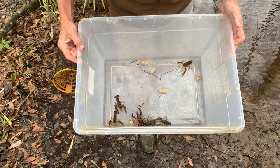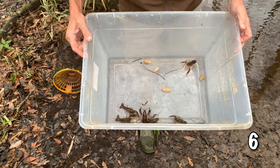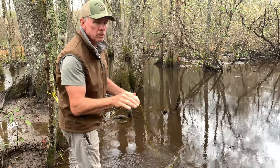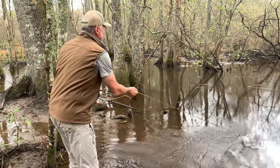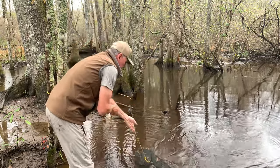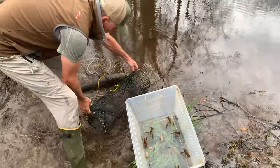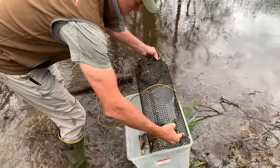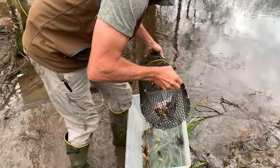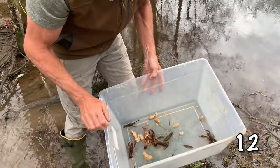They're not great size, but not bad. Six of them out of the first bucket. Let's go check the next ones. Number two, little beaver dam here. This is one of the old homemade ones. Six more — these are grabbing each other.